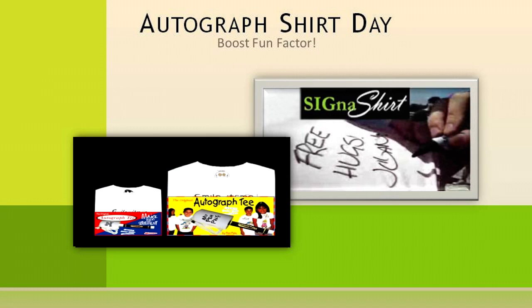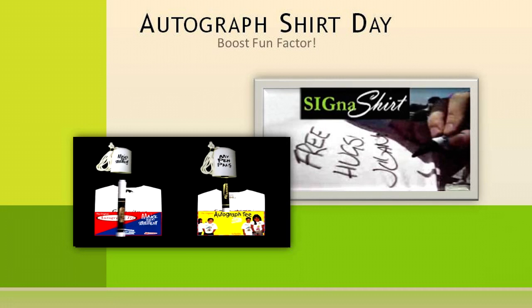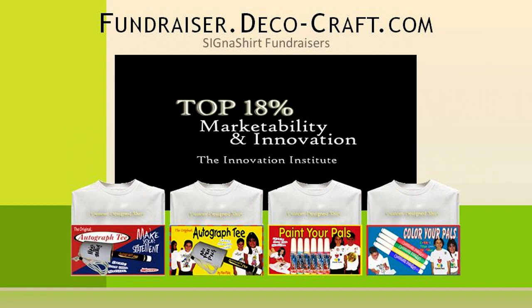This will not only create a fun event for your organization, but will also create a one-of-a-kind item for each parent and volunteer. To learn how Cygna Shirt Promotional Fundraisers can help you in creating a fun event, simply click the video link below. Or, to find out why Cygna Shirt Fundraisers are rated in the top 18% for innovation and marketability, visit their interactive fundraiser website at fundraiser.deco-craft.com.